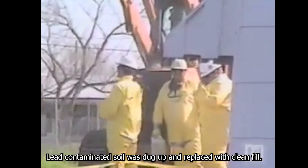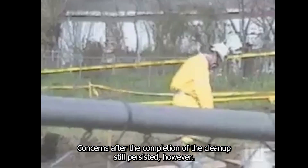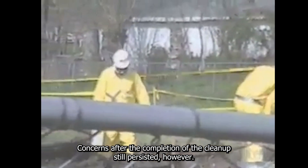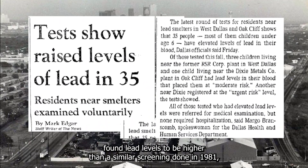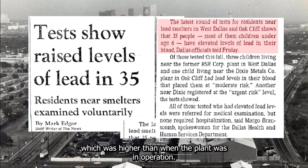Lead-contaminated soil was dug up and replaced with clean fill. Concerns after the completion of the cleanup still persisted, however. A screening of children's blood samples in 1984 found blood lead levels to be higher than a similar screening done in 1981, which itself was higher than when the plant was in operation.